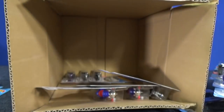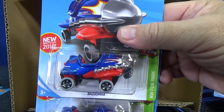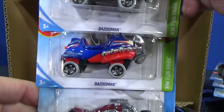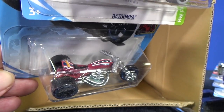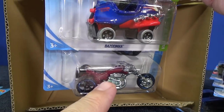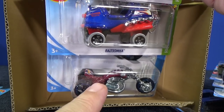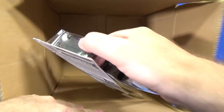70 Chevelle SS Wagon. There's that carnival car — HW Fun Park. Bazooka. And Blastus Moto — got a trike in the lineup. I remember when they used to have the bikes with riders — it was like a $2.50 or $3 item. Had a rider on the bike, those were pretty cool to collect.